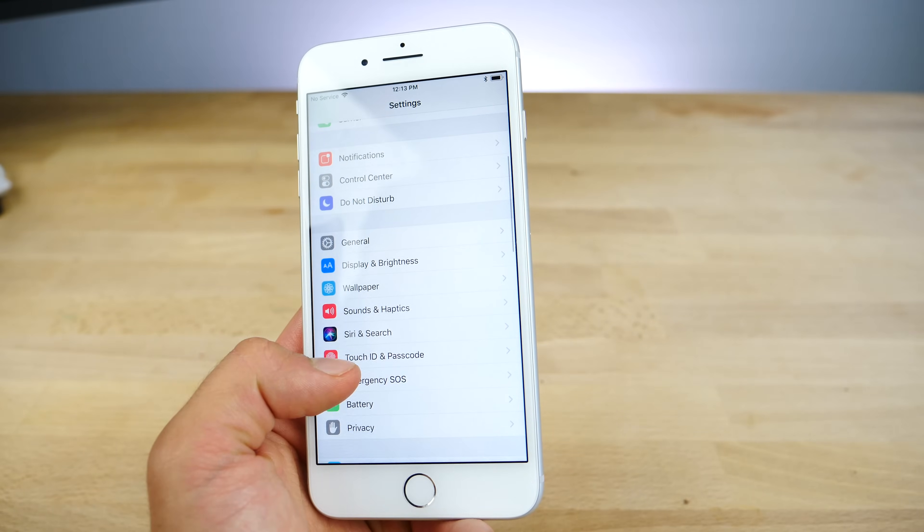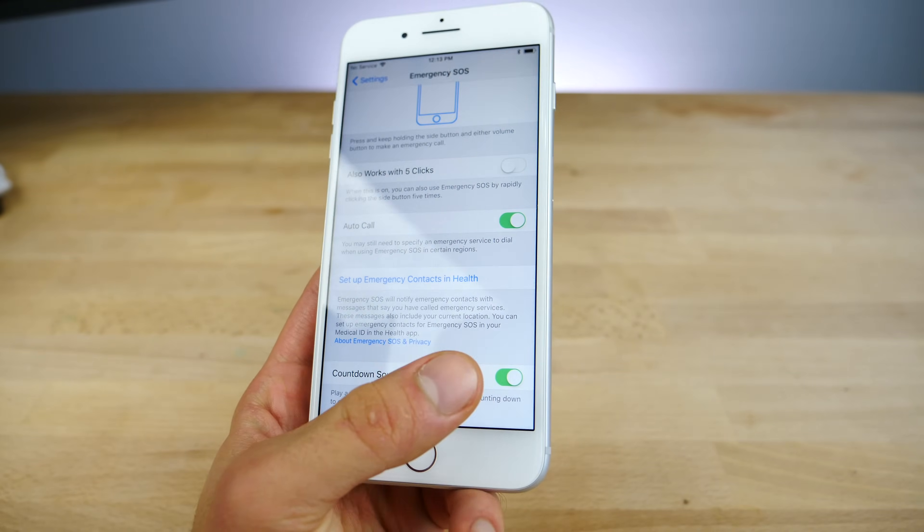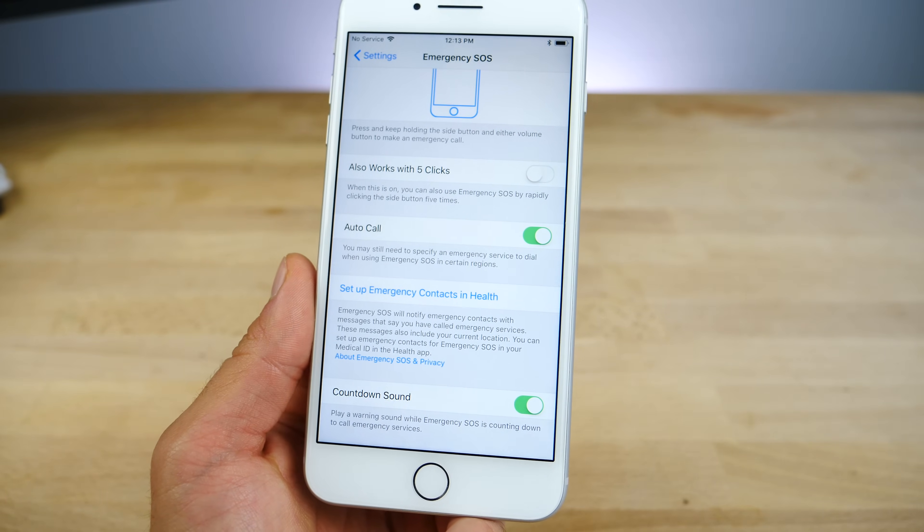And within the settings, within emergency SOS settings, you'll see a new countdown sound option. You can optionally disable that if you don't like the sound when enabling emergency SOS.